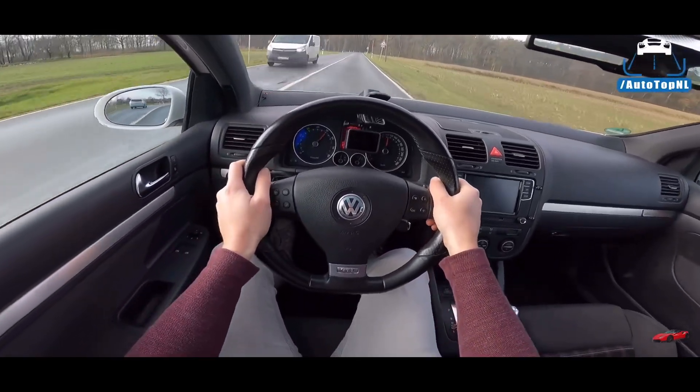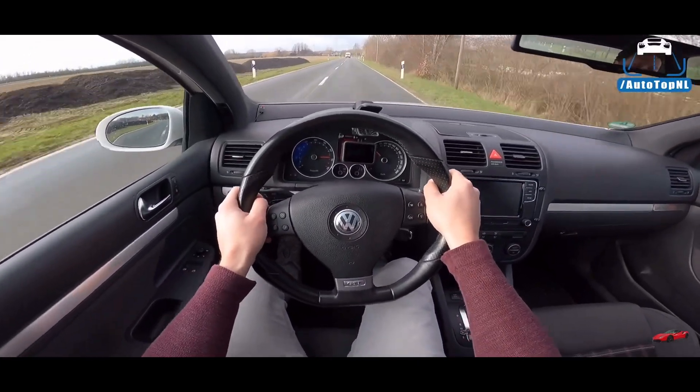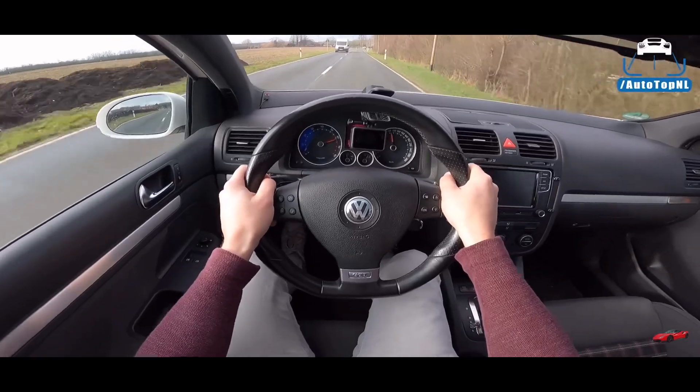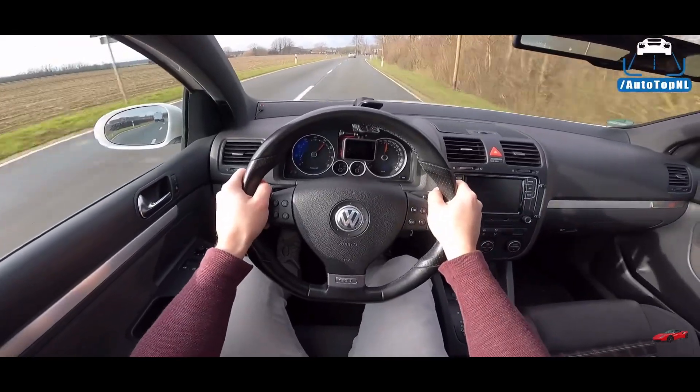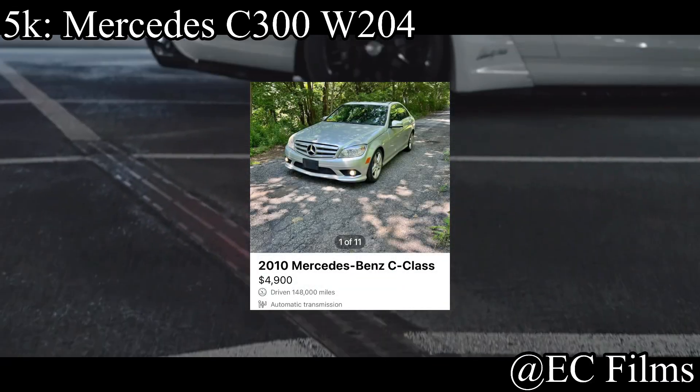The Mark VI is newer, so it probably has better suspension, handling components, brakes, or it's lighter. But I love GTIs, and the Mark V is just a great car for the price.